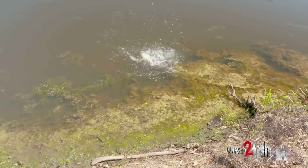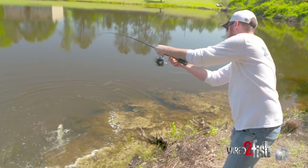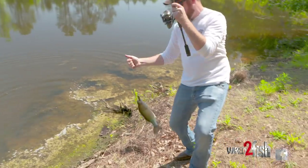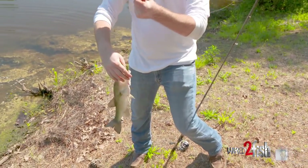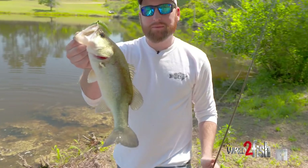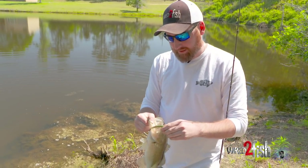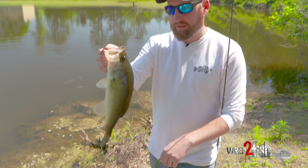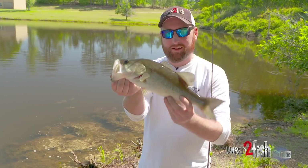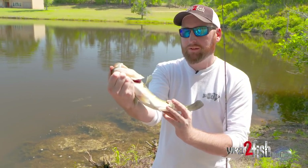Yep, right there. That worked, didn't it? Props to Kyle on that one behind the camera — he actually saw that fish, I didn't. The water's a little dingy today, but it's a pretty fish, right? A little male up there guarding his fry.